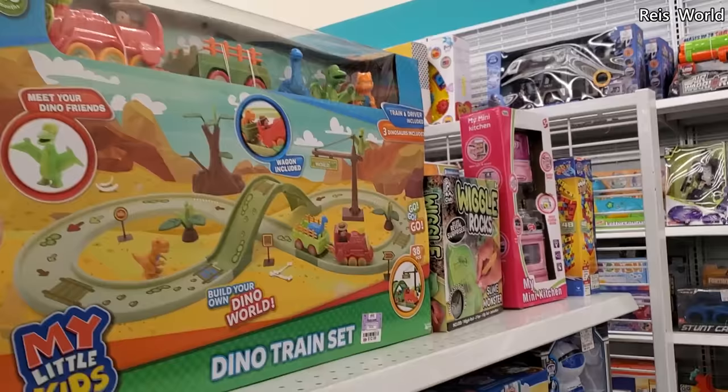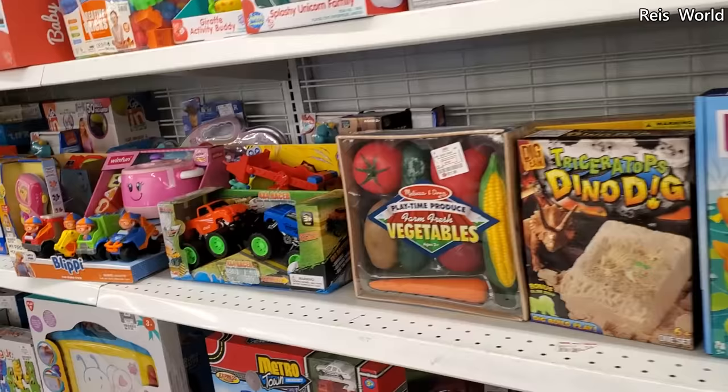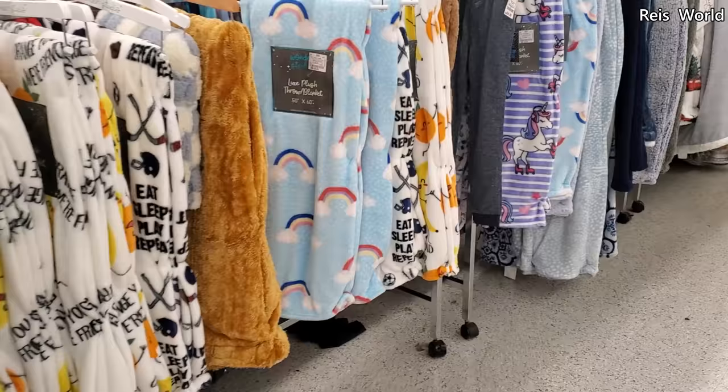Dinosaurs, a cactus, a dino dig, and a little cooker toy with shapes in it. Blankets look like seven dollars.